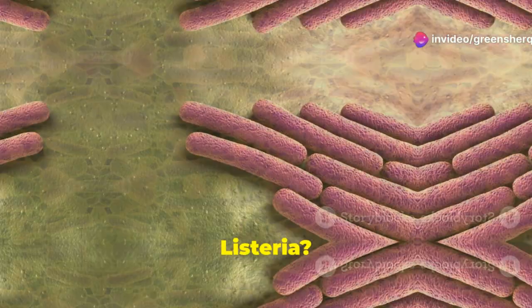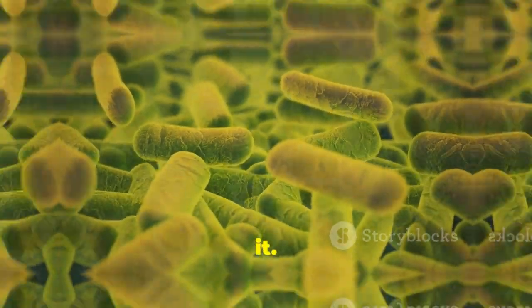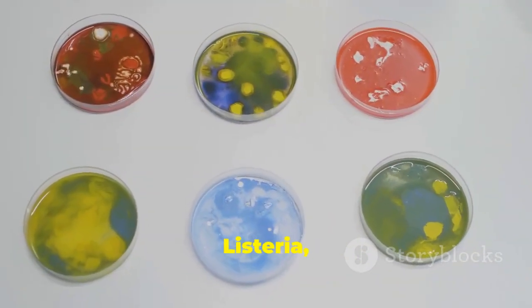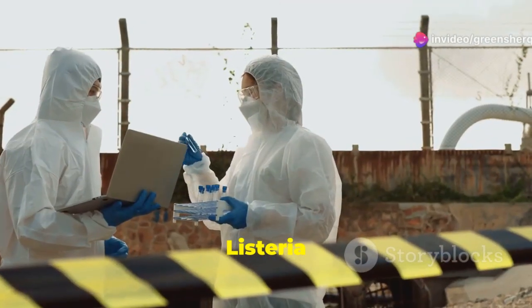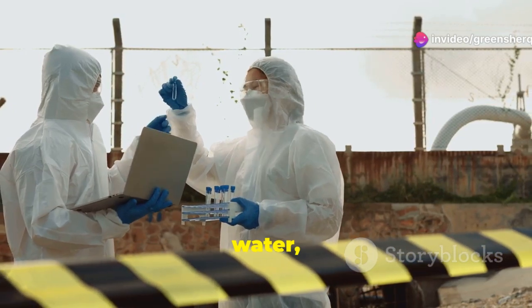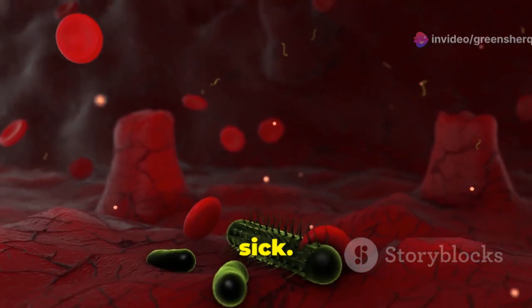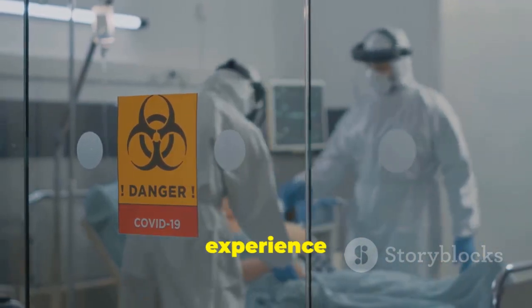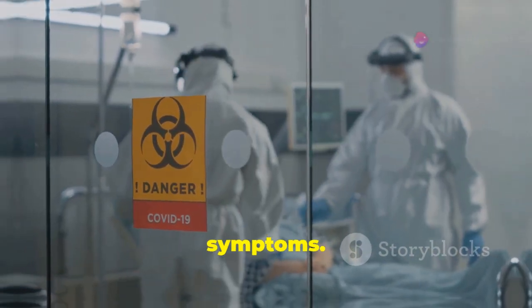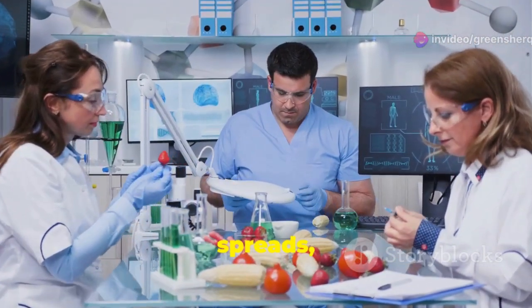What is listeria? Imagine a tiny organism so small you can't even see it. This tiny organism is called listeria, and it can cause a serious infection called listeriosis. Listeria lives in soil, water, and even in some animals. It can contaminate our food and make us sick. While most people don't get seriously ill from listeria, some can experience severe symptoms. The good news is that listeria infections are preventable.